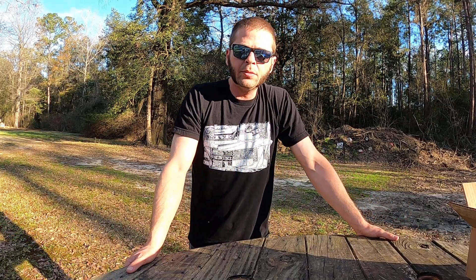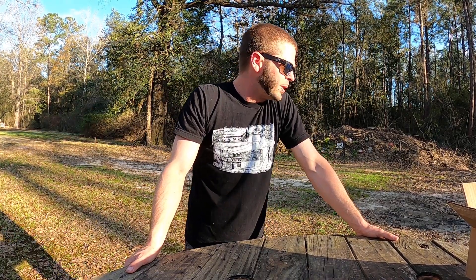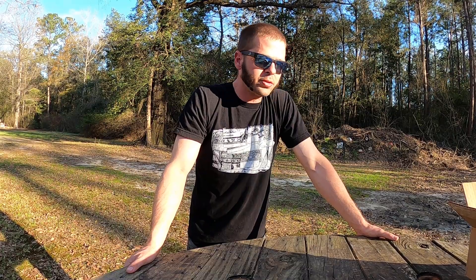Hey y'all, what is up, welcome back to the channel. It's a really exciting Sunday Gun Day here on the backyard range and this is my first time talking to you from in front of the camera. Go ahead and hit that subscribe button and leave me a like and a comment. You can also see why I call this channel Real Pork Chop and why they used to call me Pork Chop.